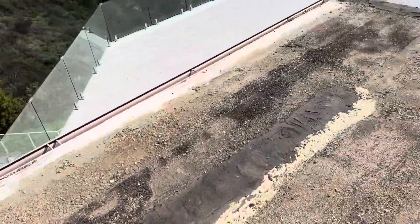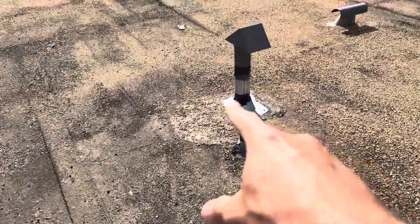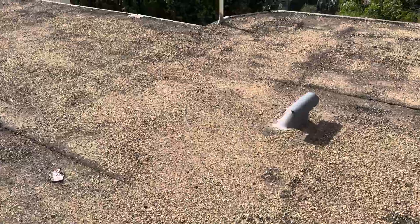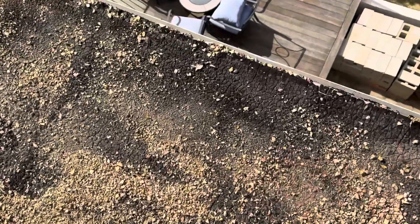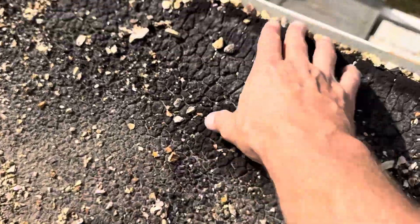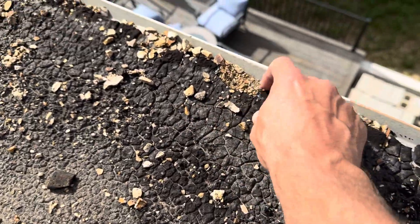There are repairs done over there and all over here, but again those are all extremely temporary and it doesn't look like they were done properly in the first place. All these penetrations need to be reflashed — we'll go ahead and do that. We'll also add brand new drip edge along the entire perimeter of the roof. You can see how this material has basically eroded away from being in the sun for so long — it's literally just crumbling right now on my fingertips.